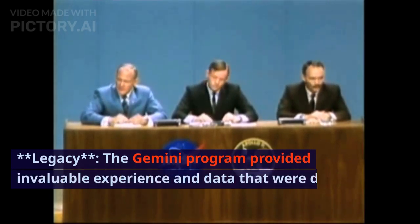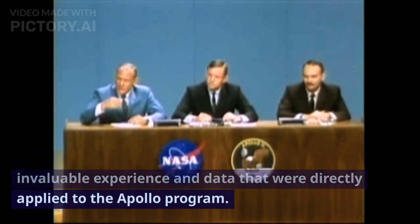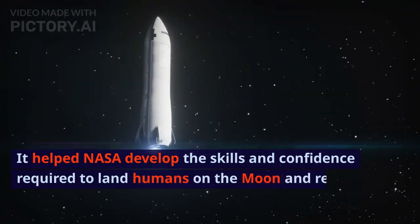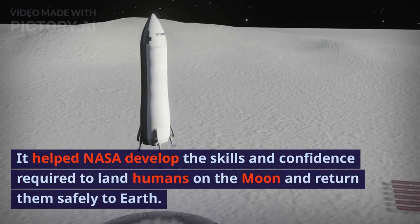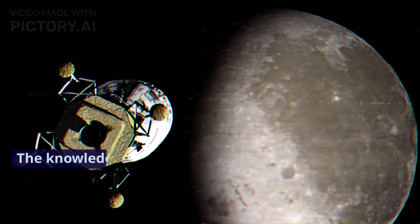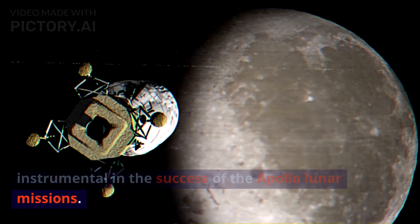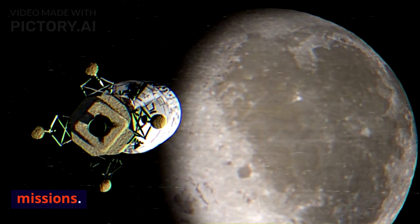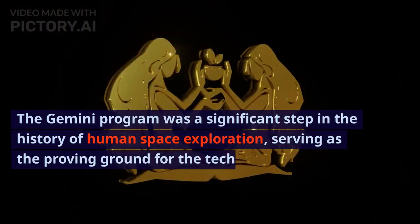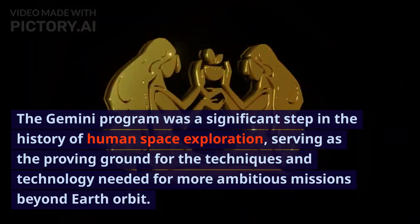The Gemini program provided invaluable experience and data that were directly applied to the Apollo program. It helped NASA develop the skills and confidence required to land humans on the moon and return them safely to Earth. The knowledge gained during Gemini was instrumental in the success of the Apollo lunar missions, serving as the proving ground for the techniques and technology needed for more ambitious missions beyond Earth orbit.